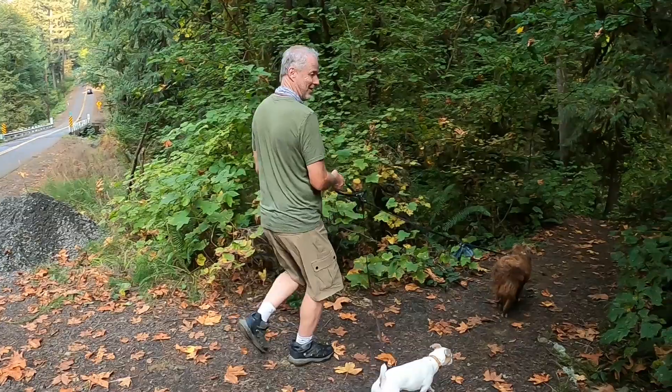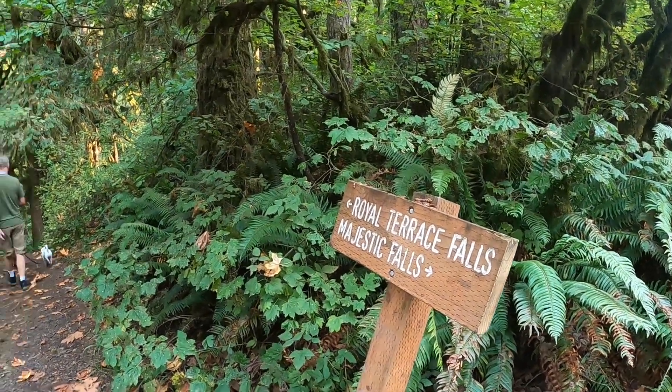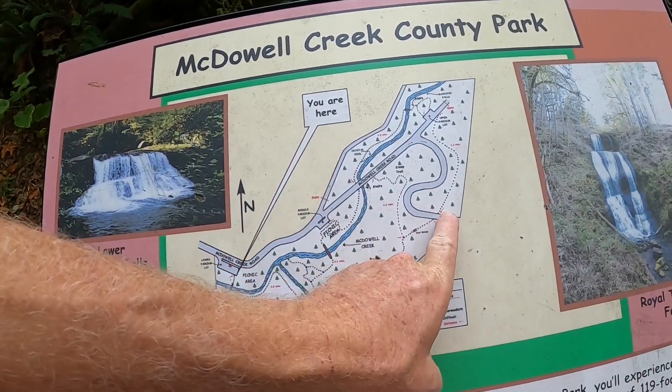The park is somewhat off the beaten path, approximately 16 miles east of Lebanon, Oregon. The three mile loop hike here offers secluded hiking trails with three beautiful waterfalls.